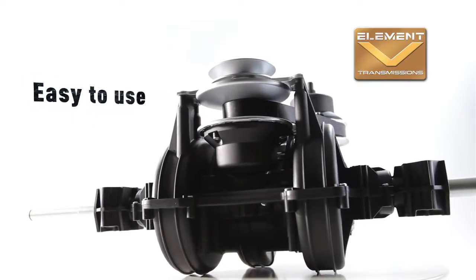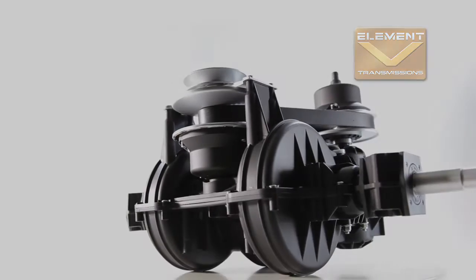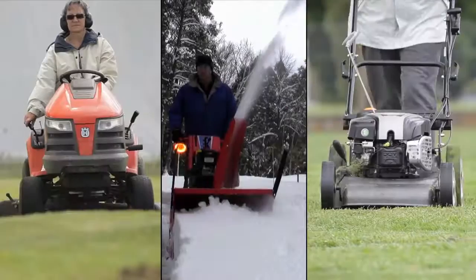And easy operation — no shifting gears, no worries about reliability in heavy use. In short, Element V is worry-free, bringing game-changing, value-added technology to outdoor power equipment.